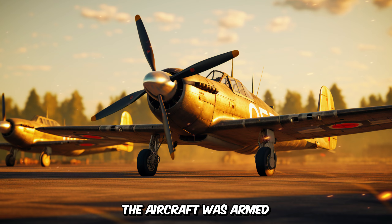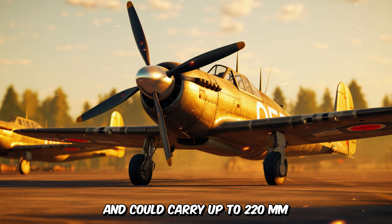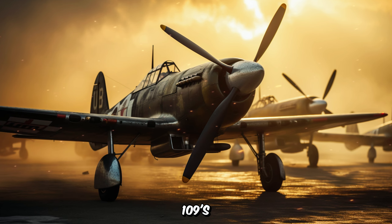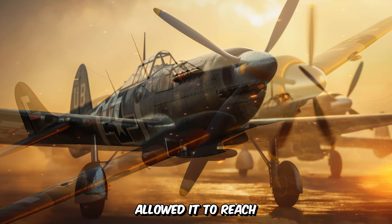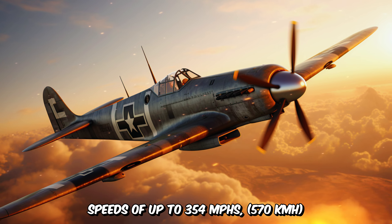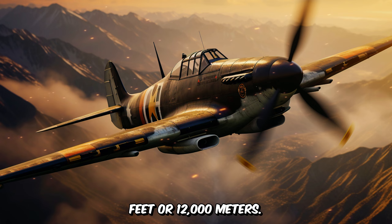The aircraft was armed with two nose-mounted 7.92mm machine guns and could carry up to two 20mm cannons in the wings. The BF-109's sleek, streamlined design and powerful engine allowed it to reach speeds of up to 354 miles per hour (570 km/h), and climb to altitudes of over 39,000 feet or 12,000 meters.